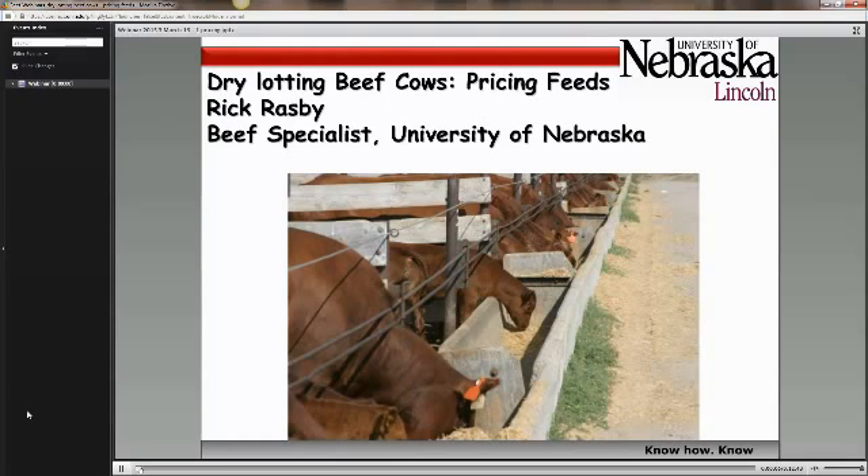Today I'd like to talk about dry lotting beef cows and pricing feeds that could be used in rations for cows that are being dry lotted. There's been a lot of interest in dry lotting beef cows recently.